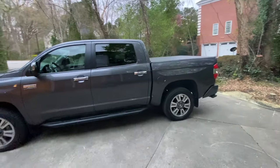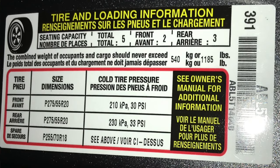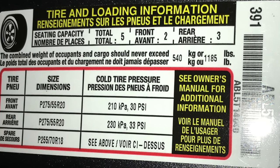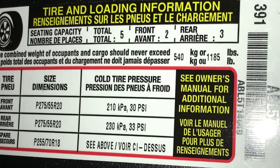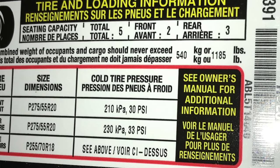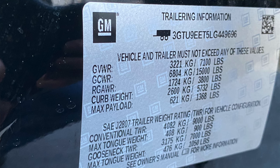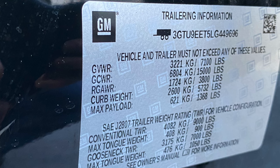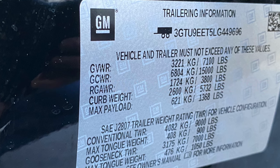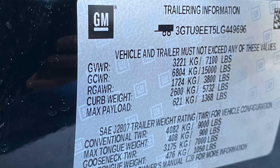For example, my 2018 Toyota Tundra Platinum four-wheel drive has a payload rating of 1,185 pounds, which is relatively small. If I look at the 3.0-liter GMC Sierra 1500 AT4 with the Baby Duramax that I recently checked out, that vehicle has a gross axle weight rating payload of 1,368 pounds — almost 200 pounds more than my vehicle. But is it really? My Tundra has a 38-gallon gas tank, while that Sierra only has a 24-gallon tank. If I give up 14 gallons, I gain somewhere around 120 pounds, bringing me up to about 1,300 pounds.